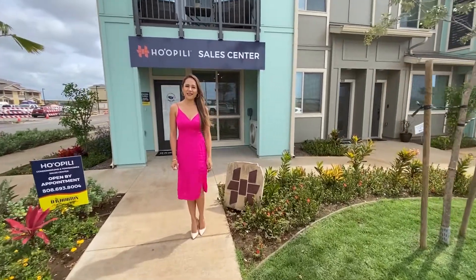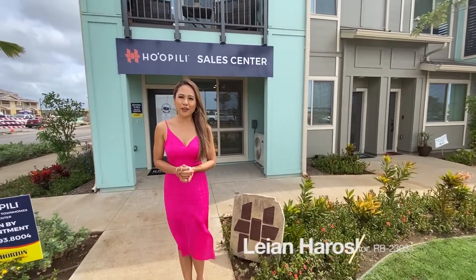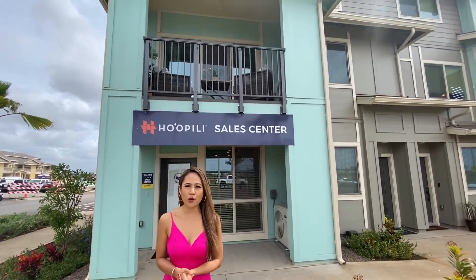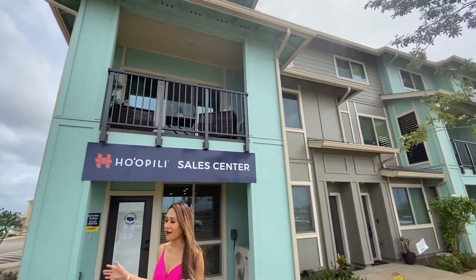Hi everyone, Leon Harosky here. I'm conducting the tour video for Mr. Nino Sarmiento. This is the project of the airport. It's called the Lima Piquita.